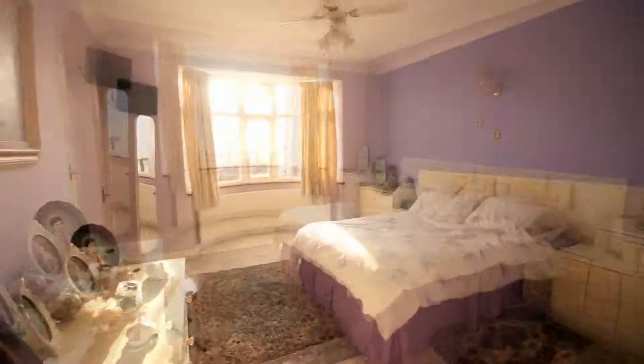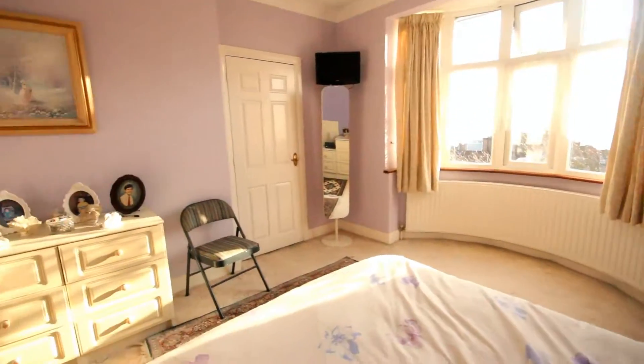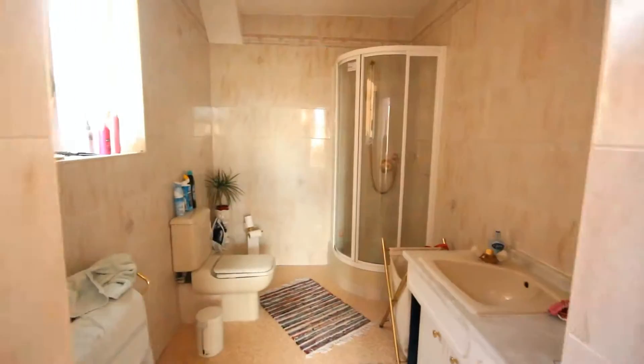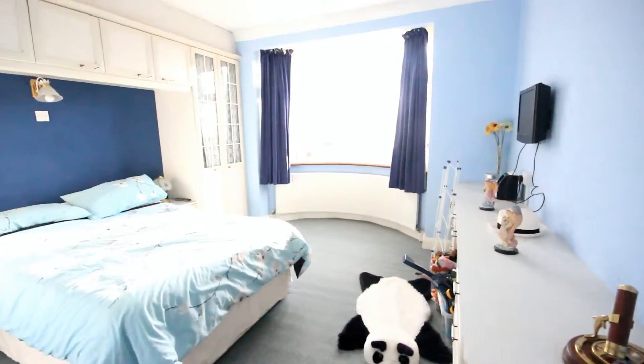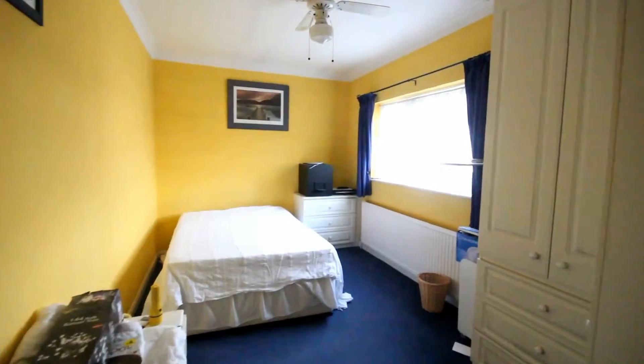The master bedroom is very spacious and has a bay window at the front, which is a nice character feature. There's a storage cupboard, walk-in wardrobe, and an ensuite which is very spacious — tiled, with a shower cubicle. Bedroom 2 is again a very good-sized double with some fitted wardrobes and the bay window to the front elevation.